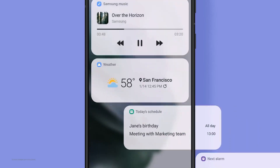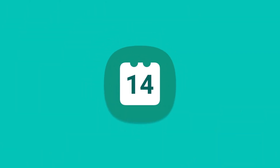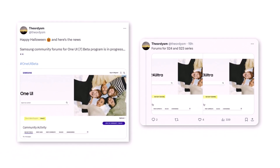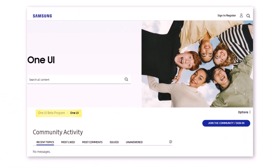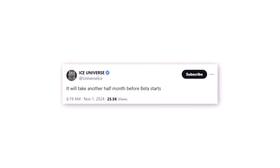With November just beginning, we expect the beta program to finally roll out for Galaxy smartphone users sometime this month. Samsung even launched One UI Beta forums in the US community. Images shared by user Taran Vats reveal that beta forum pages have been created on Samsung's community website, signaling that preparations for a grand beta launch are well underway. Samsung insider Ice Universe further noted that the program is expected to start in roughly 15 days.